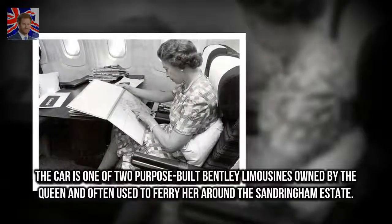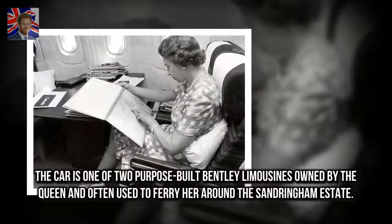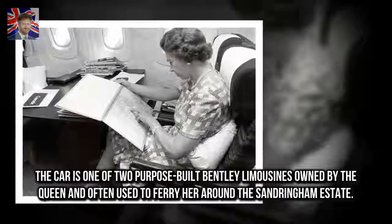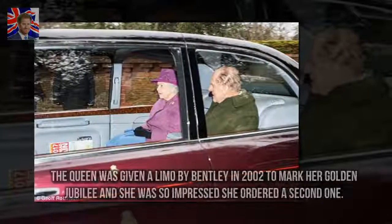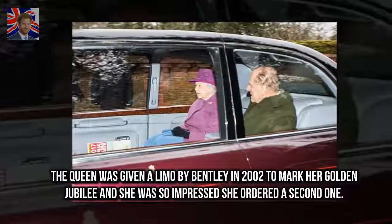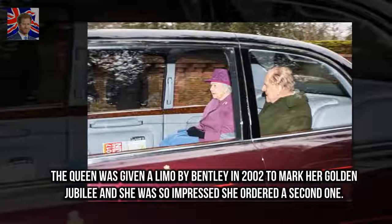The car is one of two purpose-built Bentley limousines owned by the Queen and often used to ferry her around the Sandringham estate. The Queen was given a limo by Bentley in 2002 to mark her Golden Jubilee, and she was so impressed she ordered a second one.